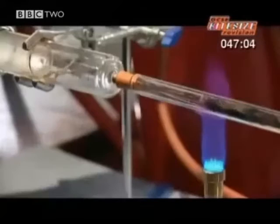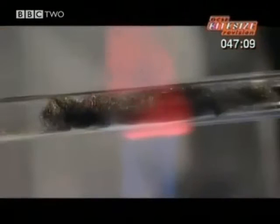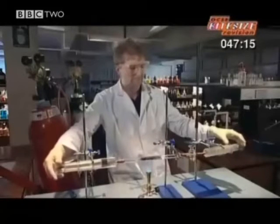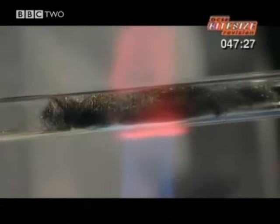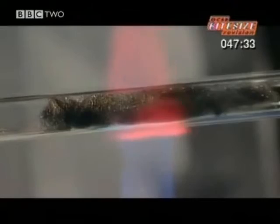The gases mix together as they travel back and forth over the hot iron. If it's working, this is where ammonia is created. This is the chemical reaction that should be happening here: one unit of nitrogen and three of hydrogen turn into two units of ammonia. The iron doesn't take part in the reaction — it's a catalyst. It helps the nitrogen and hydrogen bond together.